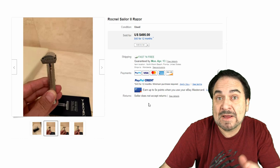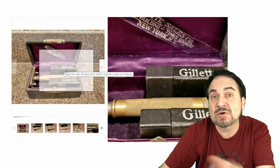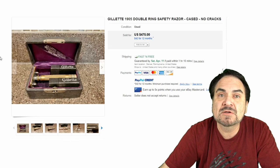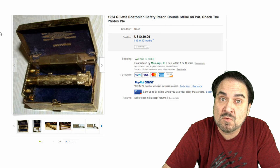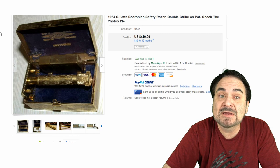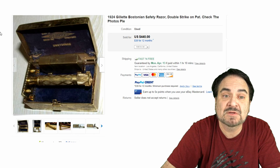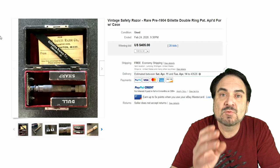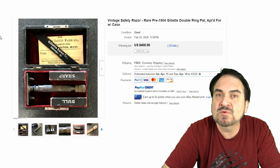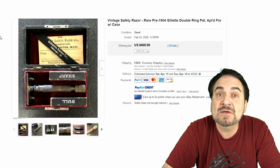Here's a 1905 double ring safety razor in a wooden box. The double ring refers to the two rings at the base of the handle that turn. This is an early one, brass and stainless, very scarce — $475. Here's a Bostonian by Gillette from 1924 — a classic at $440 with a very fine diamond-plate-style handle design. The majority of these have patent dates on them which help date them. Here's a pre-1904 Gillette double ring, patent applied for. That wording is another way to date these, similar to dating Hot Wheels cars. $405, 28 bids.